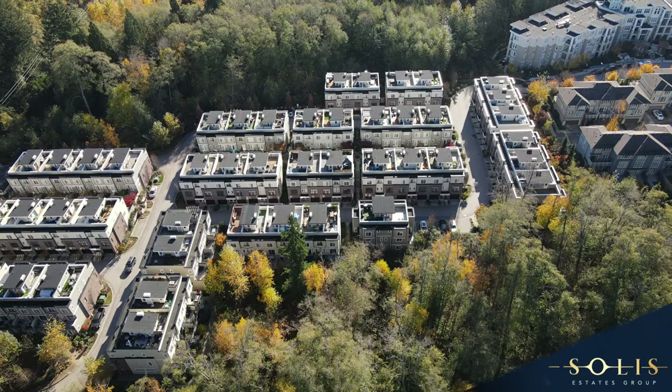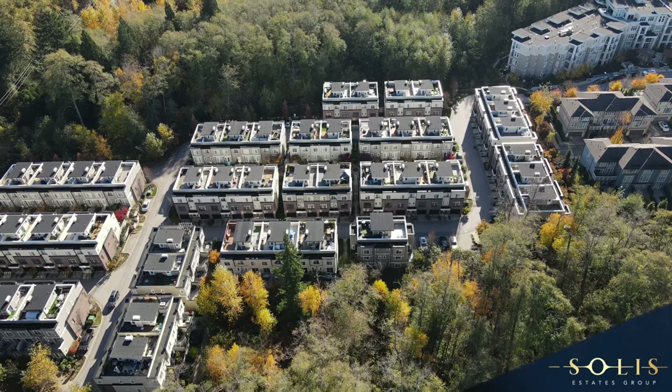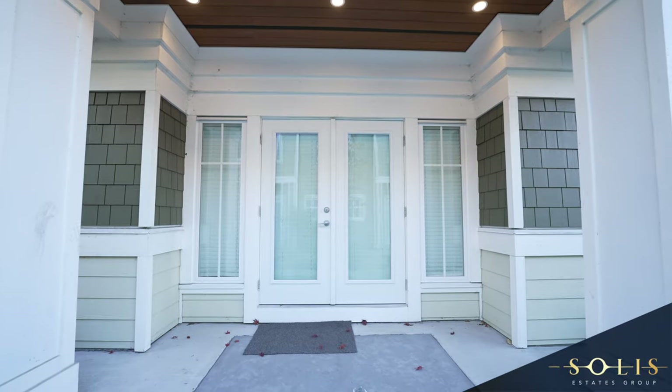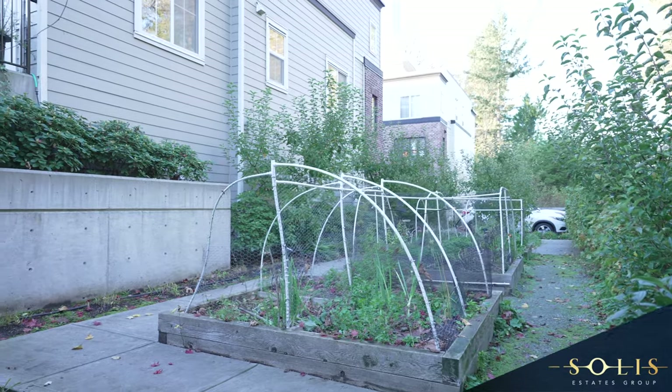You won't just be buying into this home but also a family-oriented community. There's ample visitor parking all around the complex, and the clubhouse and community garden are all within the reach of your fingertips.